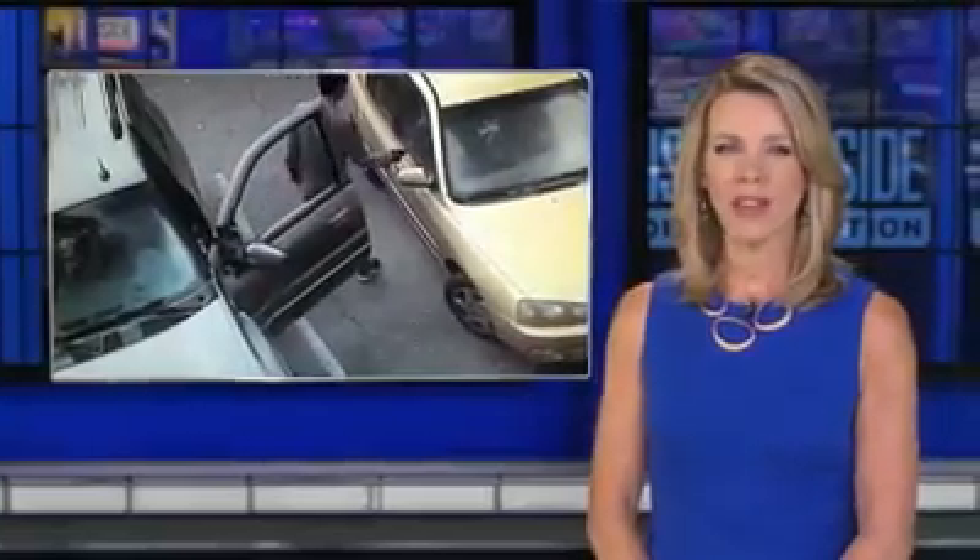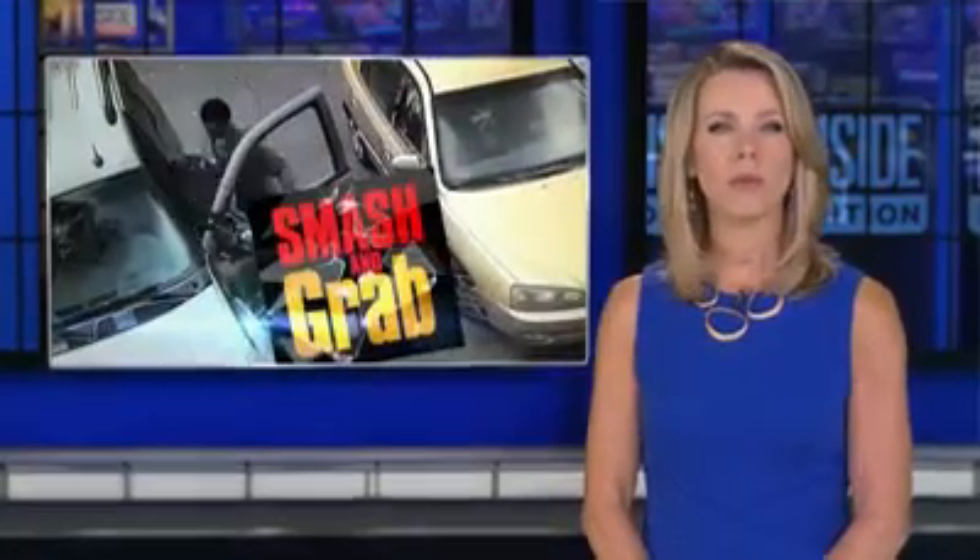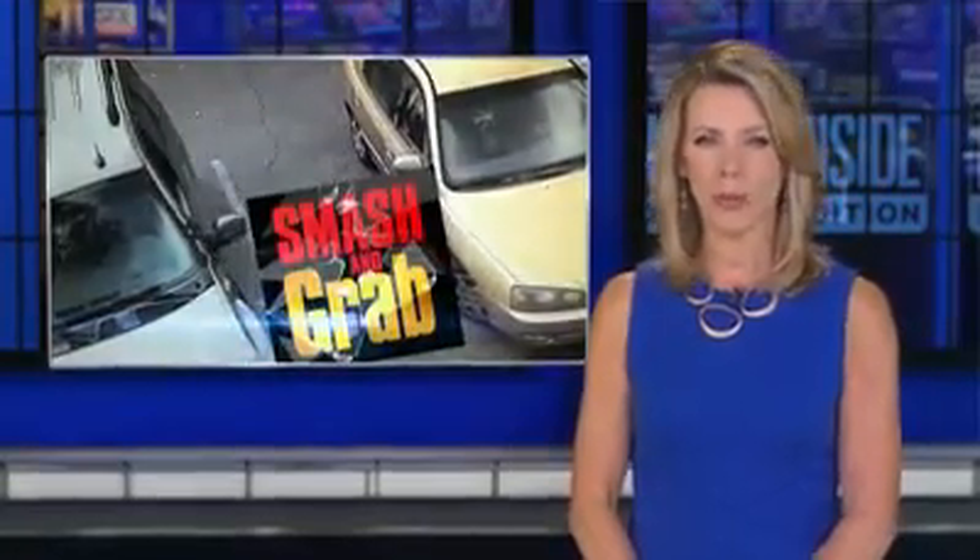It's a problem all over the country — thieves smashing vehicle windows to steal what's inside. But is there a way to keep from becoming a victim? Lisa Guerrero reports.